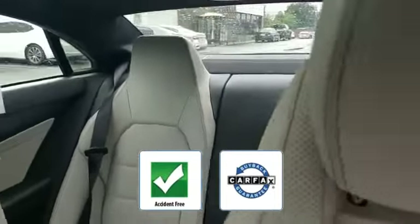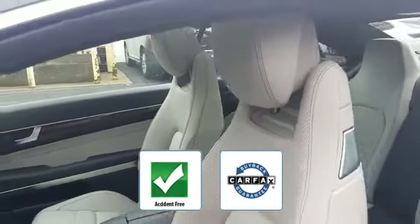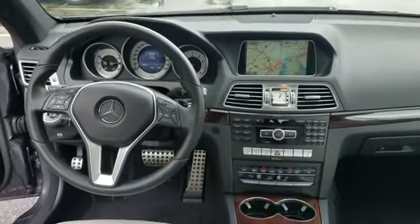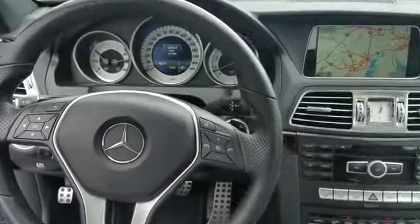Be confident with this Carfax accident-free vehicle as it qualifies for the Carfax buyback guarantee. This is a top rated dealer — visit us today, your dream car is waiting.